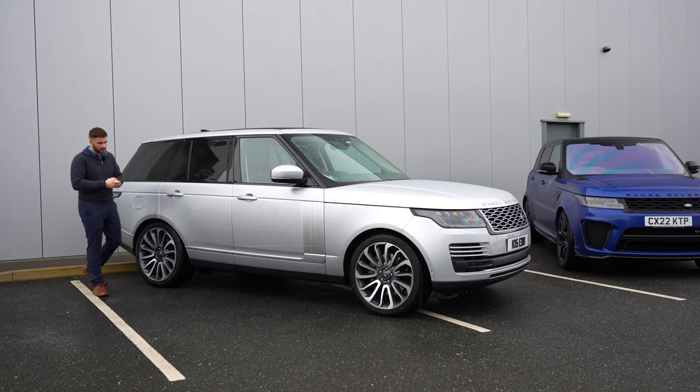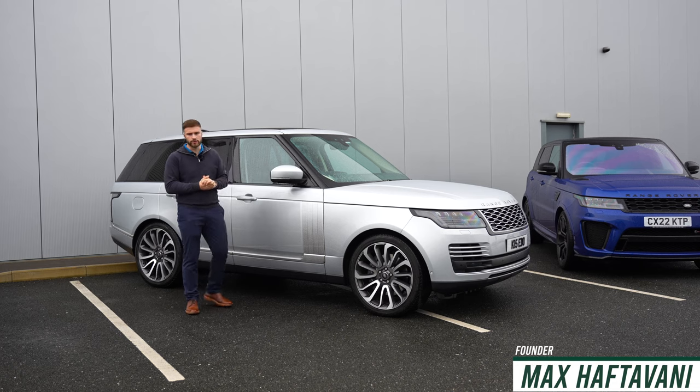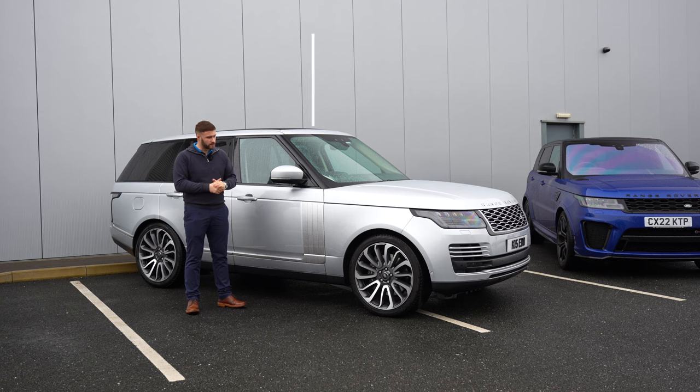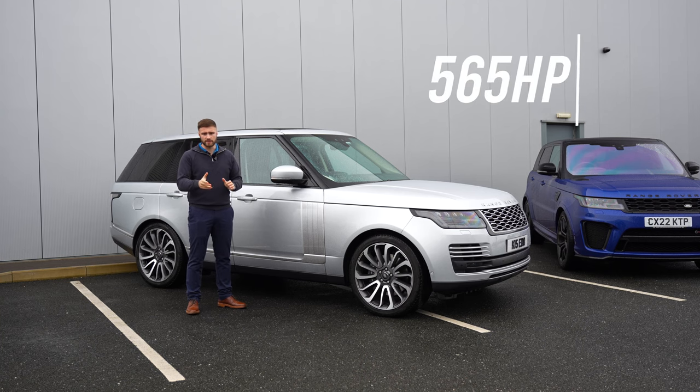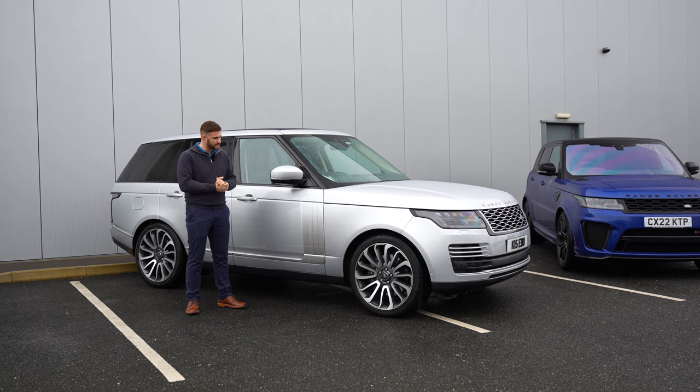Let's start with the Range Rover P565 Autobiography. For me this is the flagship model from Range Rover — it's got 565 horsepower and 0-60 in 5.2 seconds. But looking from the outside, nothing tells you it's got a V8 under that bonnet, which for me is a bit of a problem if you're owning one. You'd at least want people to know.